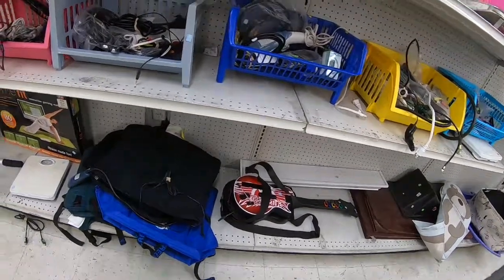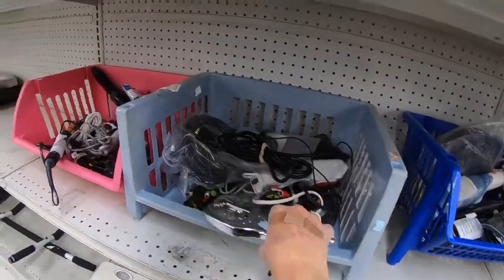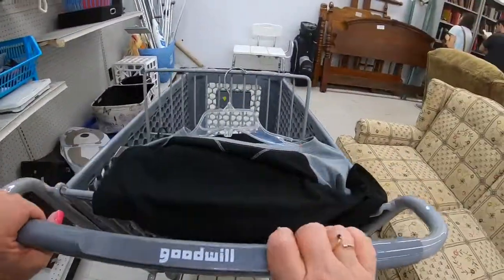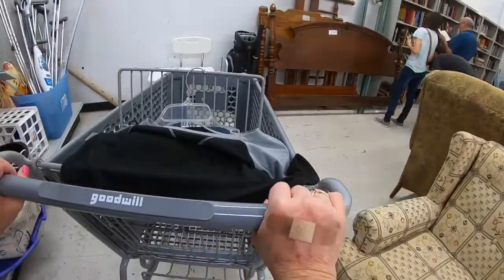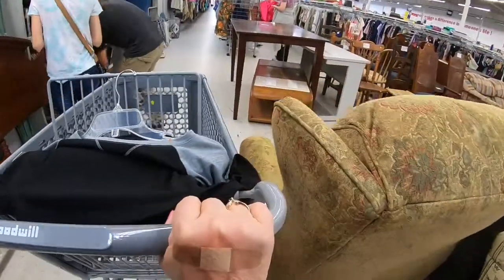They also keep curling irons and stuff like that back here too, and I have found a CHI back here before. Whenever I think about it I always like to look in that little bin and see what kind of curling irons they have.